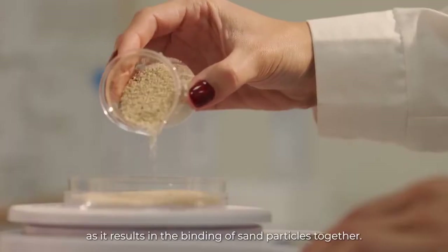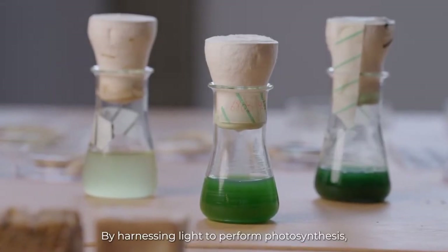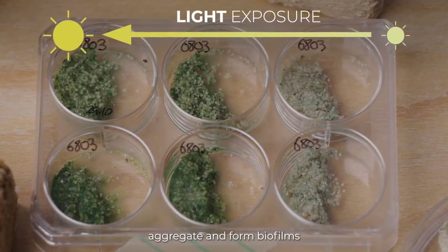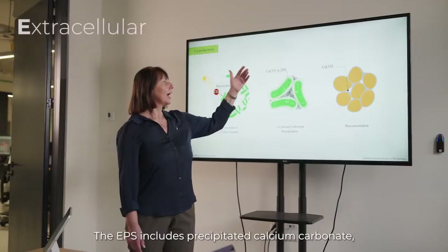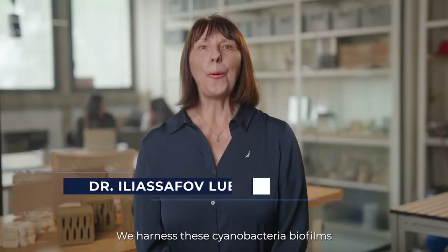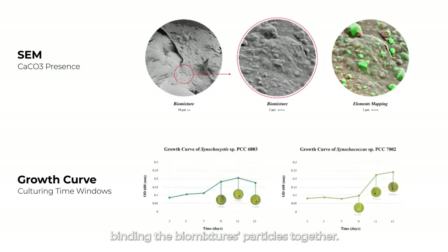By harnessing light to perform photosynthesis, cyanobacteria cells grow, secrete extracellular polymeric substances, aggregate, and form biofilms when in contact with solid surfaces. The EPS includes precipitated calcium carbonate — a crucial component in conventional cement production. We harness these cyanobacteria biofilms to act as a natural adhesive binding the biomixture particles together.